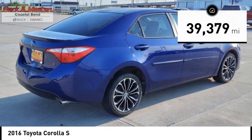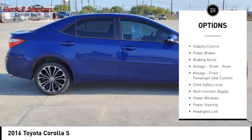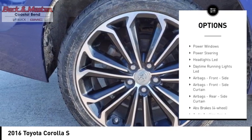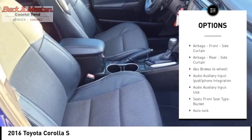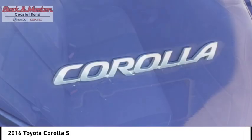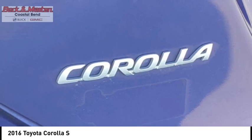Here are some of this vehicle's great options: traction control, stability control, power brakes, braking assist, airbags — driver, knee, front, and passenger seat cushion airbags — child safety locks, multifunction display, power windows, and power steering.